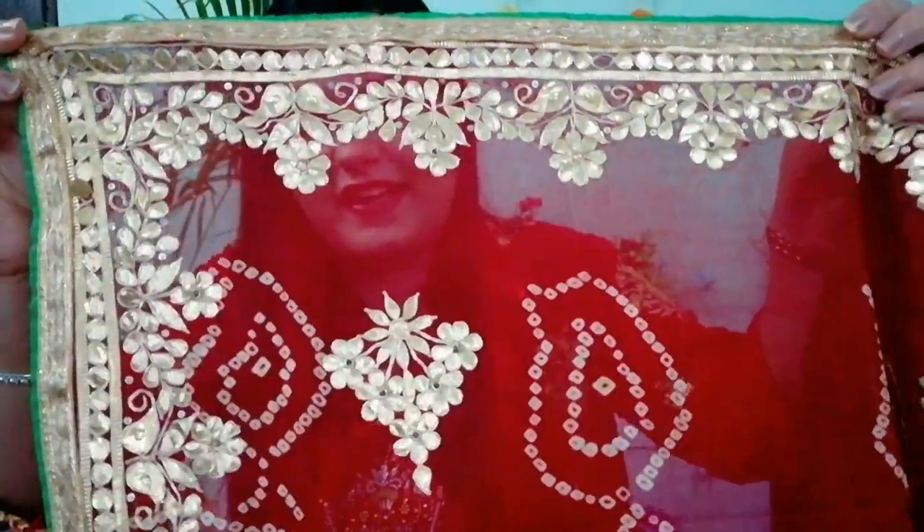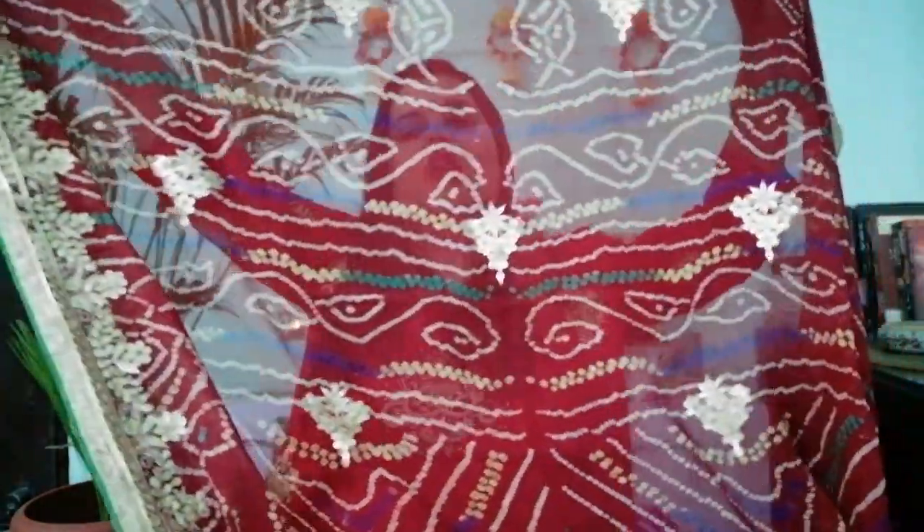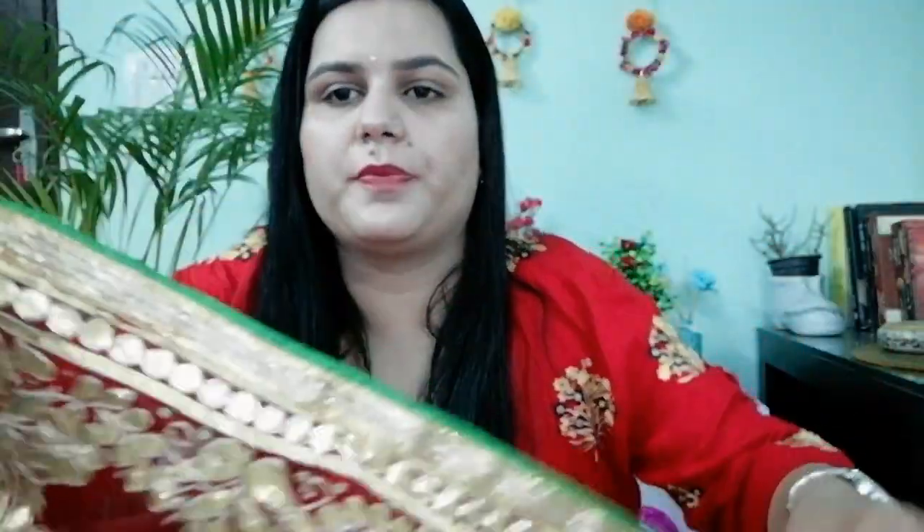Being a true Jaipurite, my fourth saree is a Bandhani saree — a very typical Jaipuri saree. This saree was gifted to me by my maternal uncle on my wedding. There is a tradition that when a girl gets married, she receives a Chunadi saree, and this looks very very beautiful. It is a local fabric with an all-over Bandhani print, and you can see the Gota Patti work on the border.